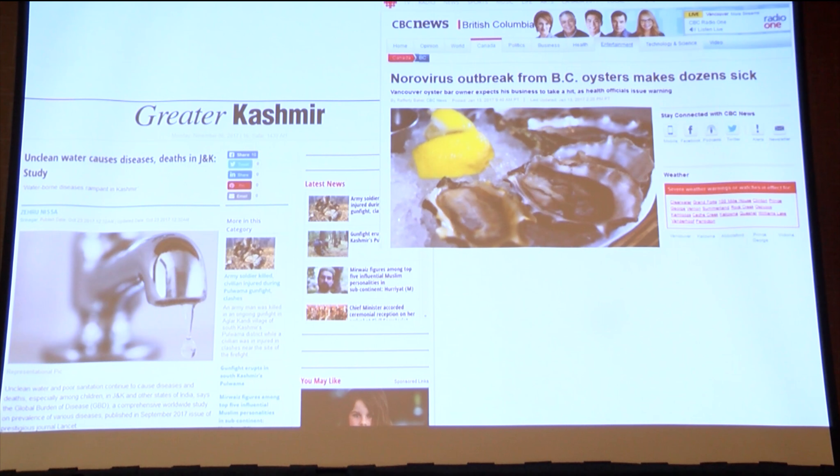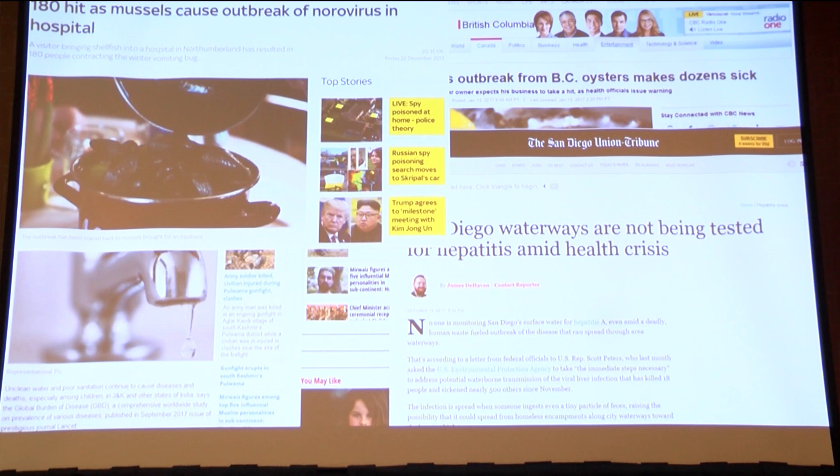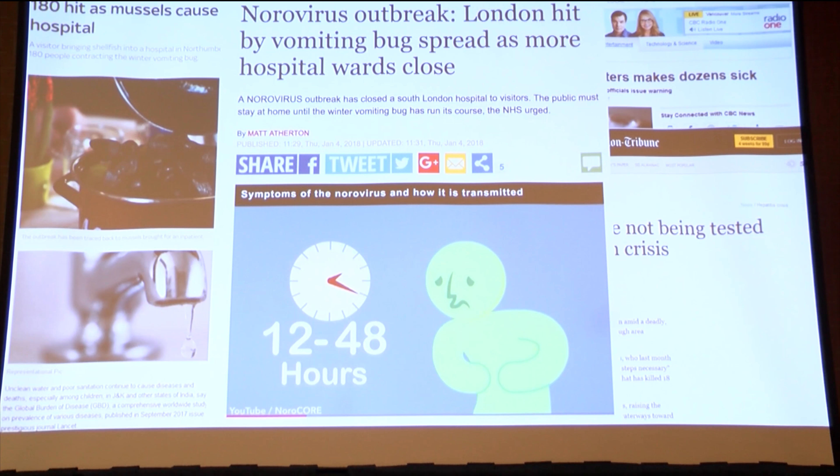There's been a lot of pathogenic virus outbreaks caused by water or contaminated food. I wanted to draw your attention to one that happened in the UK this winter, where somebody brought mussels into a hospital to feed a friend who was hospitalized. Those mussels were infected with norovirus, and 180 patients in the hospital ended up sick with norovirus. It's quite an economically important disease because it spreads very rapidly, and people just get horribly sick, though usually they don't die.